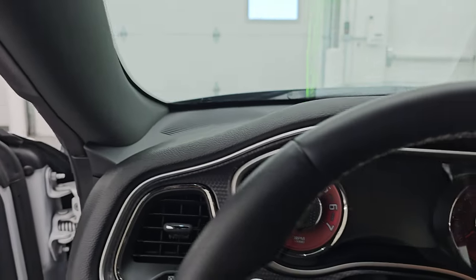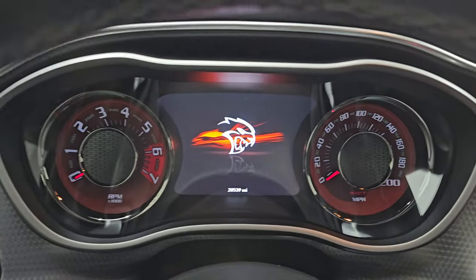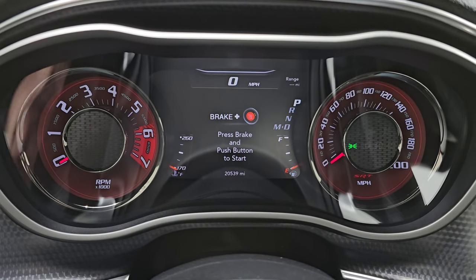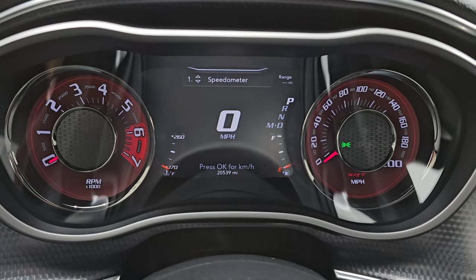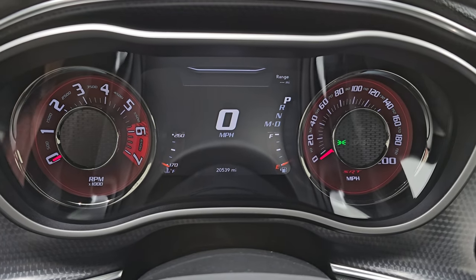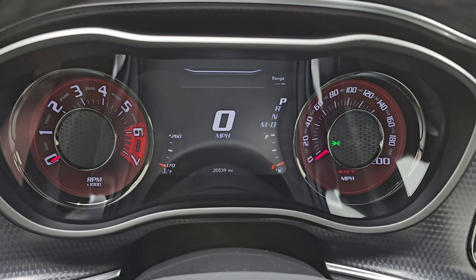We'll hop inside, check out the miles and the radio — everything this one has to offer before we start it up. I'm actually surprised — I can't believe how many miles are on this car and how nice it is. 20,539 miles. I would have guessed 5,000. It has a digital speedometer on that 7-inch LCD display.